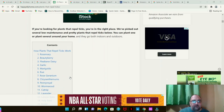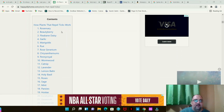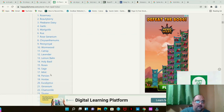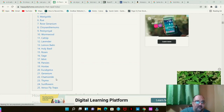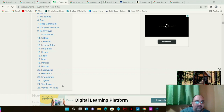Here is the list of plants that repel ticks: Rosemary, Beauty Berry, Fleabane Daisy, Garlic, Marigolds, Rue, Rose Geranium, Pennyroyal, Wormwood, Catnip, Lavender, Lemon Balm, Holy Basil, Sage, Mint, Pansies, Hostas, Eucalyptus, Geranium, Calamint, Thyme, Sunflowers, and Venus Flytraps.